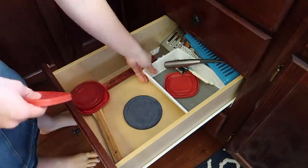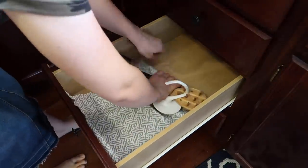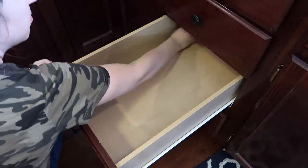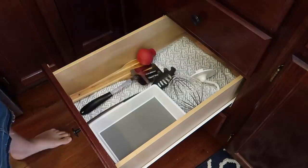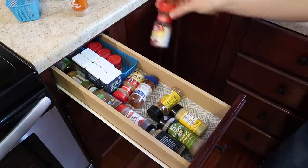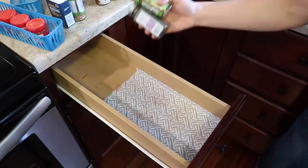I did the exact same thing to the next drawer — cleaned it out, wiped it out, and reorganized everything. These little blue containers were randomly in there but those are also from the Dollar Tree. I think those come in a pack of two for a dollar and they are great for organizing drawers.